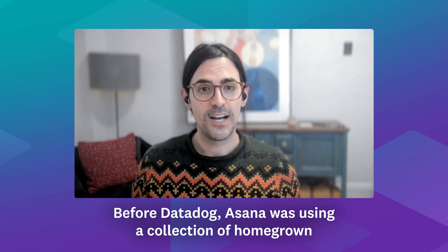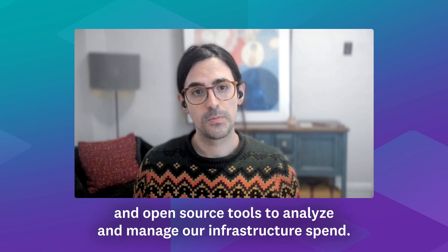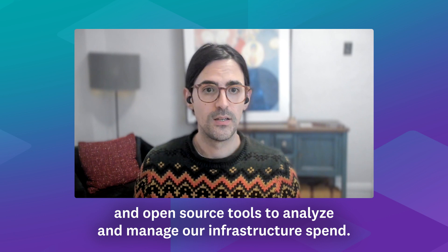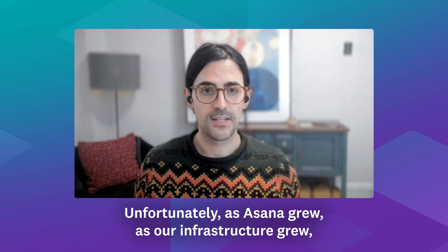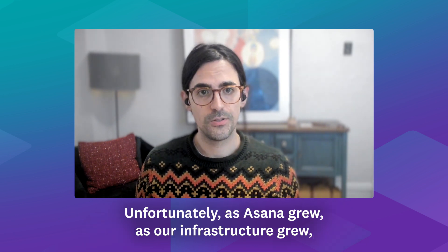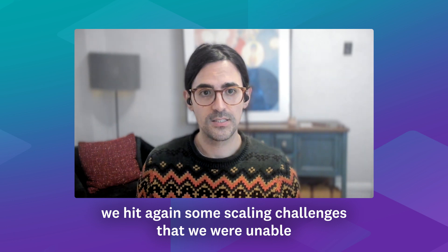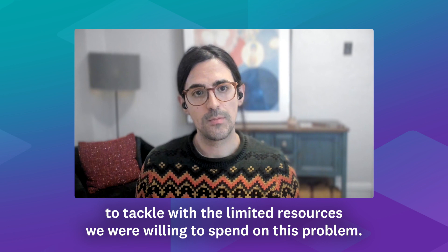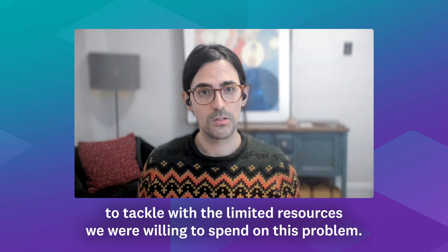Before Datadog, Asana was using a collection of homegrown and open-source tools to analyze and manage their infrastructure spend. Unfortunately, as Asana grew and as our infrastructure grew, we hit against some scaling challenges that we were unable to tackle with the limited resources we were willing to spend on this problem.